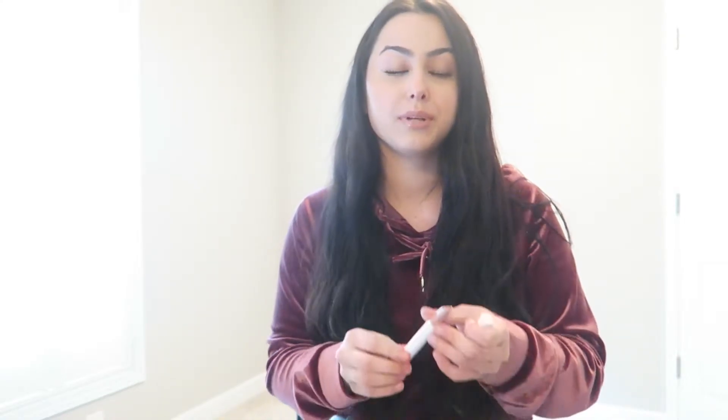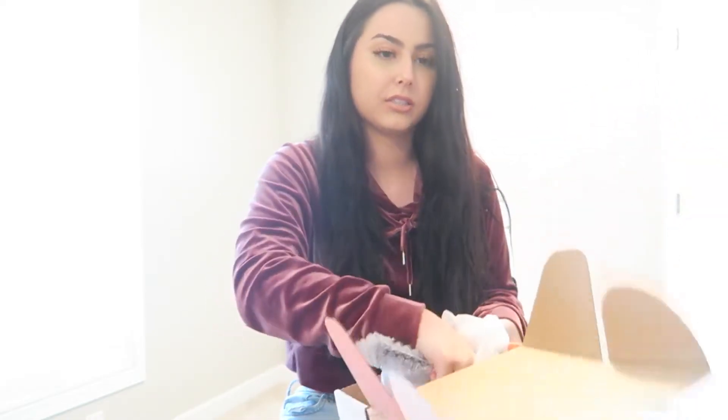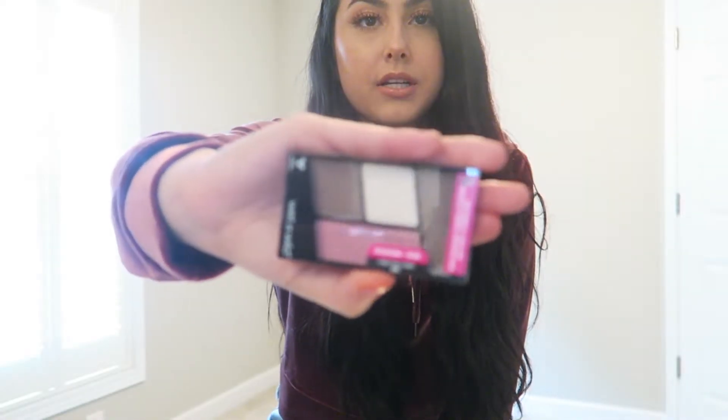Last item is this Wet n Wild eyeshadow. I'm probably not gonna use this because I wear really light colors. It's still cute, it's just not my cup of tea. The brown highlight looks really cute but I don't really wear browns, and that pink I don't think I would wear either. It's called Sweet As Candy and retails for $2.99.